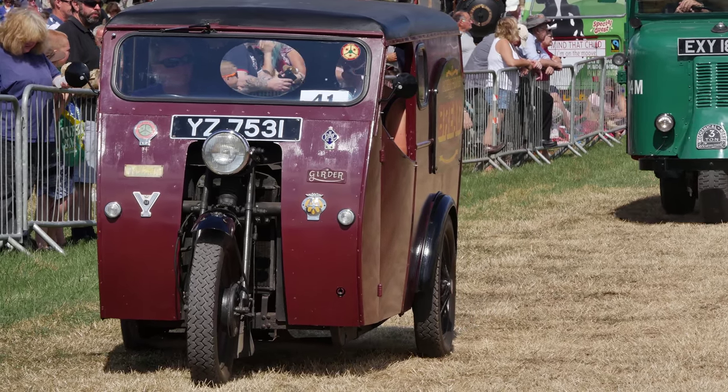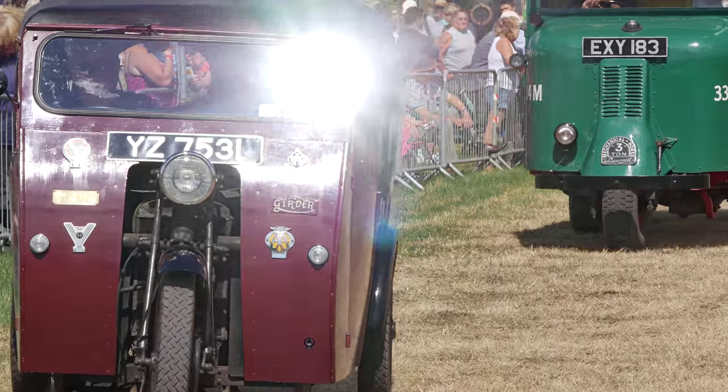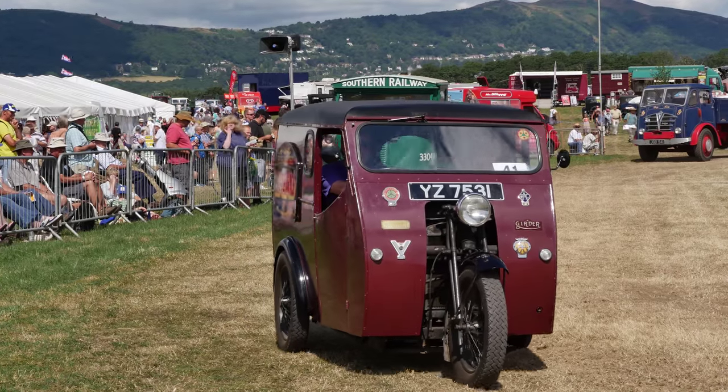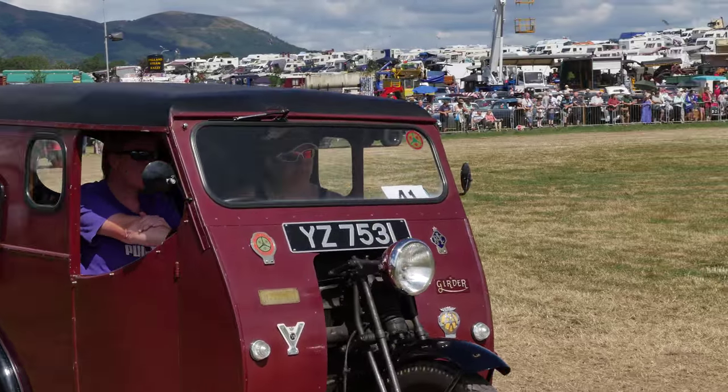When you get up to something like this lovely set of John Normans, we've gone to forward control where the driver sits virtually alongside the engine. That reduces the length of the vehicle, which makes it a lot happier when you're manoeuvring.